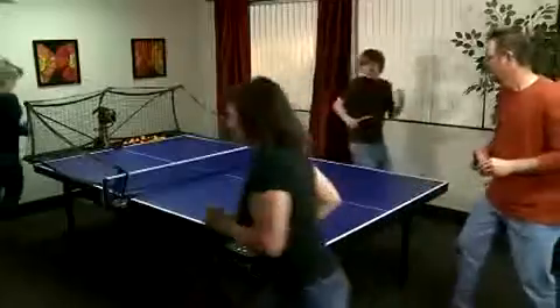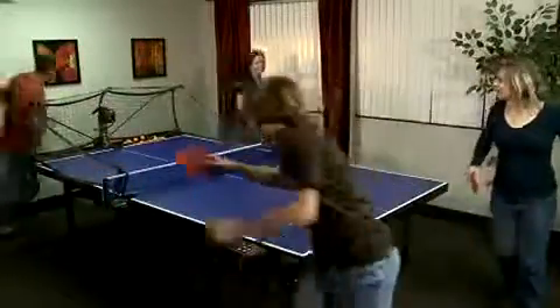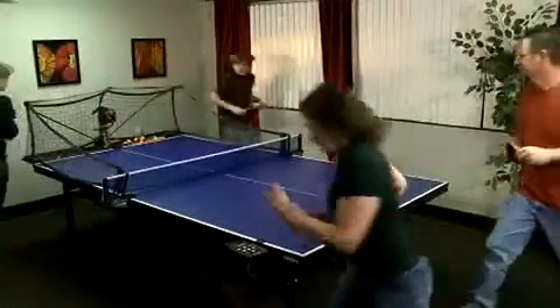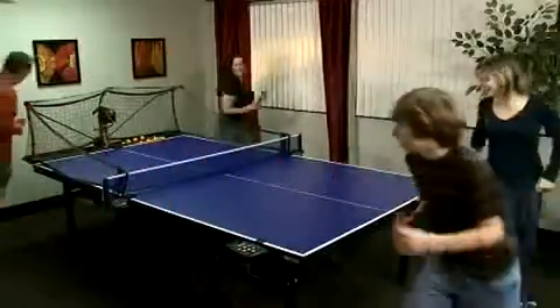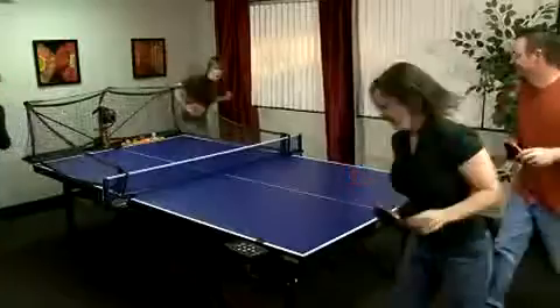Line Pong: several players line up at the robot. The first person hits the ball and then runs around the ping pong table to the end of the line. The next person steps up and hits the ball, and then also runs around the ping pong table to the end of the line. One person is at the controls changing the oscillation or turning up the ball frequency to make it more challenging.